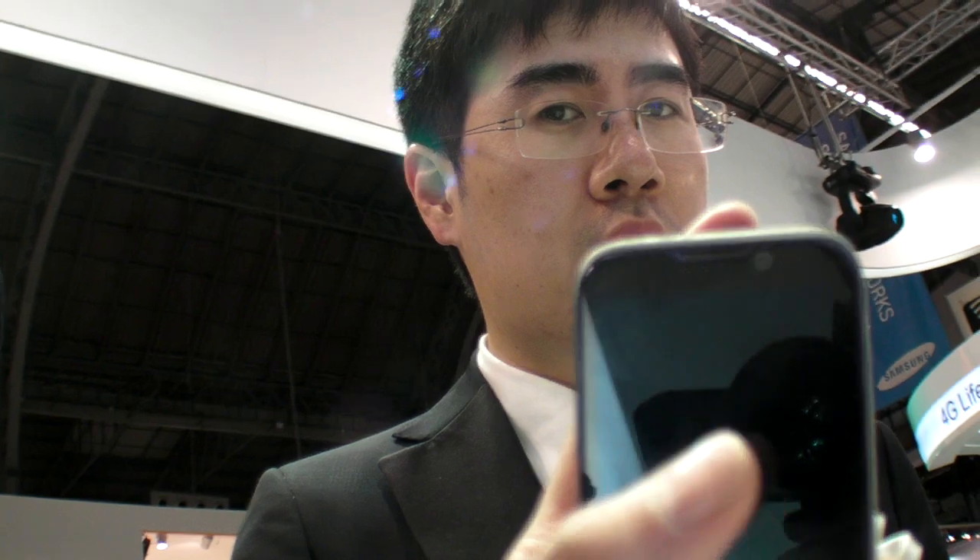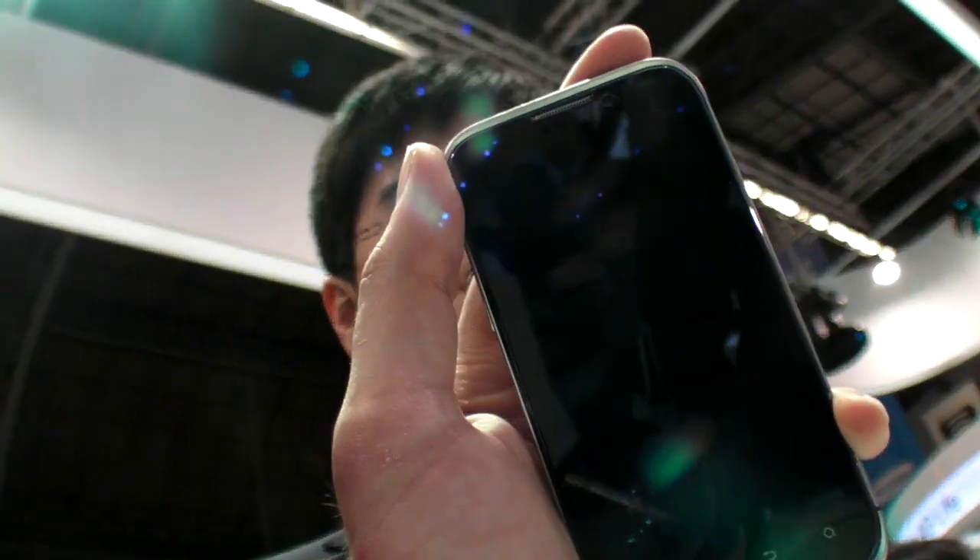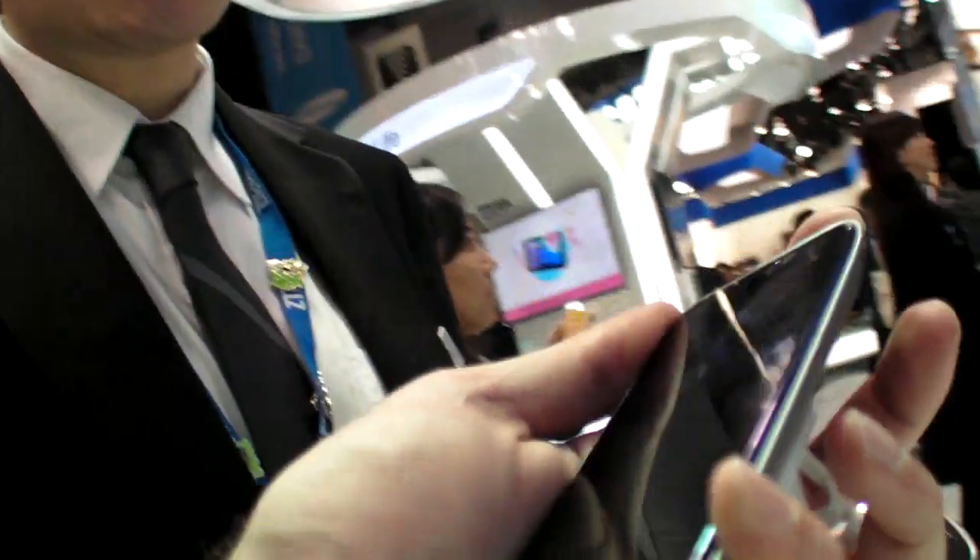So this is a Tegra 3, right? Tegra 3, Nvidia solution, chipset solution. Sorry it's not working, but you can see the appearance and ID design. Nice.